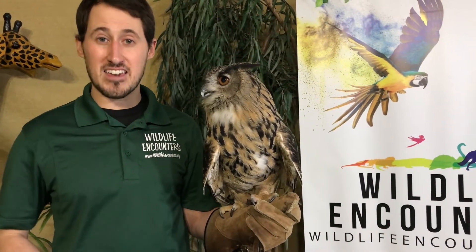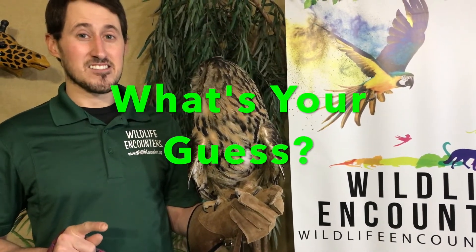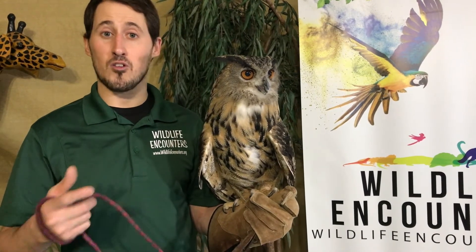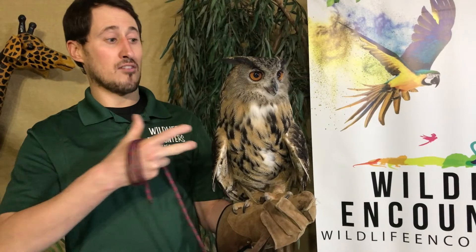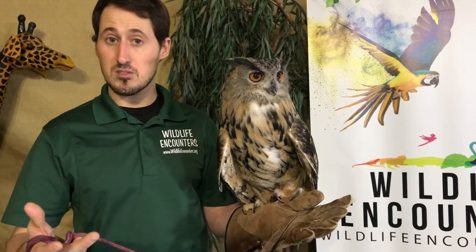He's a pretty big owl — how much do you guys think he weighs? Some people usually guess around 20 to 30 pounds, but he only weighs about 5 pounds. He's extremely lightweight. He has hollow bones, and his body is comprised mostly of feathers. If we actually took off all of his feathers and weighed those against his bones, his feathers would actually weigh more than his bones.